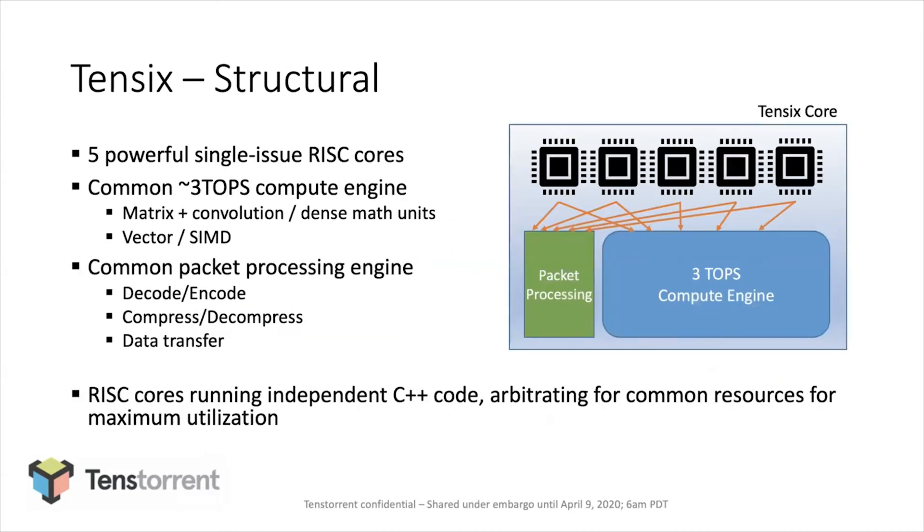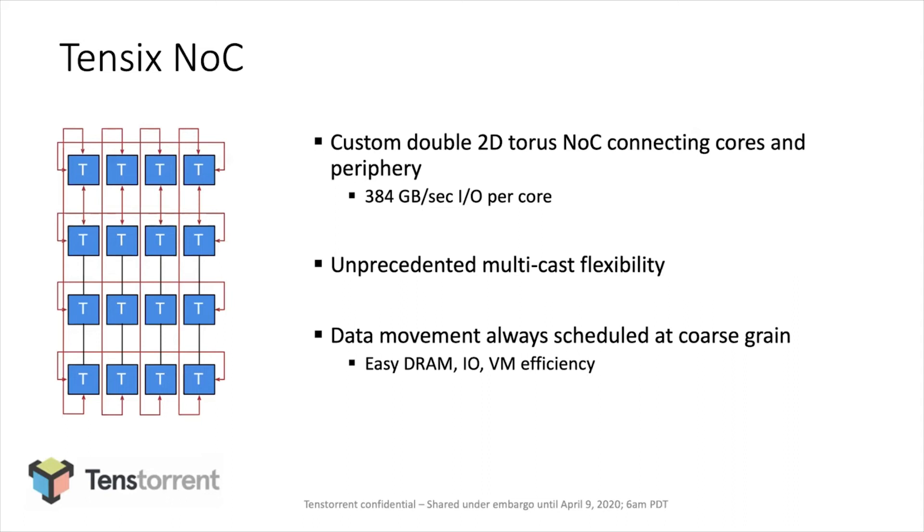At a structural level, our core looks like this: it's five RISC cores — fairly good in-order, single-issue RISC cores — that share a 3 TOPS compute engine with a dense math matrix and convolution mode, as well as a SIMD mode akin to a GPU. There's also a packet processing engine that handles compress, decompress, packetize, and unpacketize. All the cores run C++ and arbitrate for the expensive resources, similar to what a GPU does. We also have a NOC designed internally that is essentially a custom dual 2D torus. In Grayskull, this yields 384 gigabytes per second of I/O per core. We put in extremely good multicast features and a lot of hardware offload for data movement management. Since everything is done at the packet level, we almost for free get efficiency with DRAM, I/O, and virtual memory lookups.